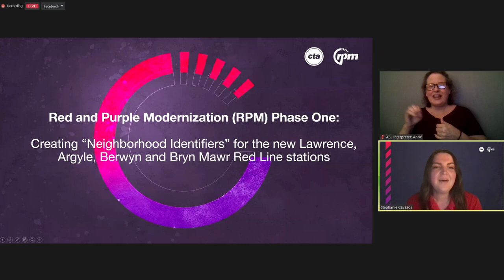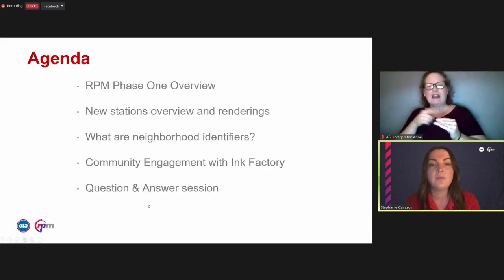My name is Stephanie Cavazos and I work in communications on the outreach team for the Red and Purple Modernization Project. We're really excited to begin our workshop tonight. We're creating new artistic features for the Argyle station that's going to open in 2025. We're going to talk about the RPM project and what's been going on with construction, as well as a quick overview of what the new stations will look like. Ink Factory will listen to your ideas and draw real-time visual notes. Then we'll open the floor for some Q&A before we wrap up.